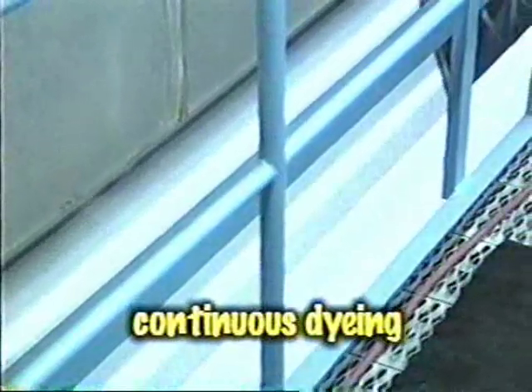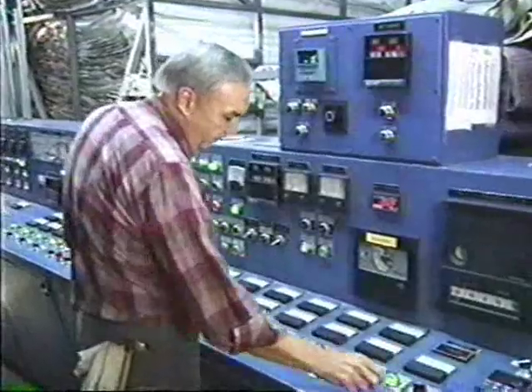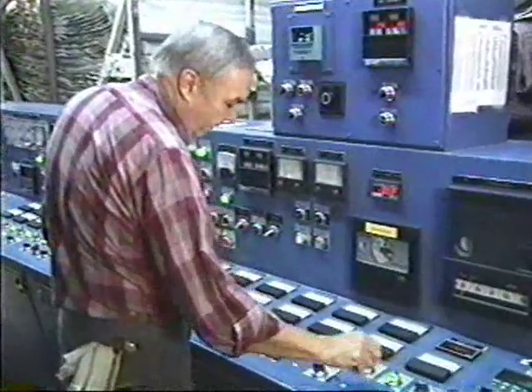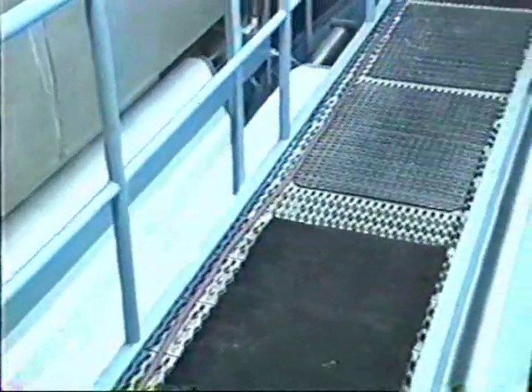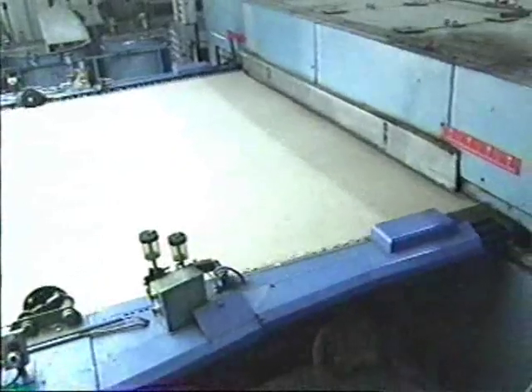Continuous dyeing is an extremely efficient process for larger run sizes and for producing multicolor or patterned effects. In this non-stop process, the carpet goes through the dyeing steps — dye application, dye setting or steaming, rinsing, stain application, fluorocarbon application, and drying — all in one operation line.